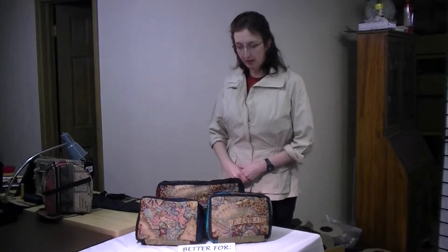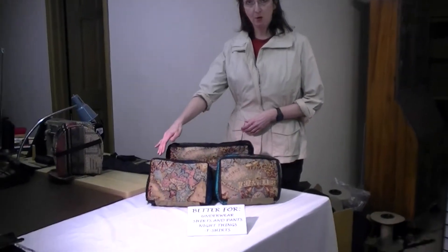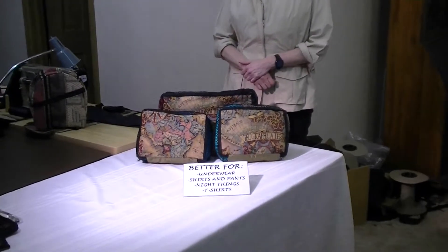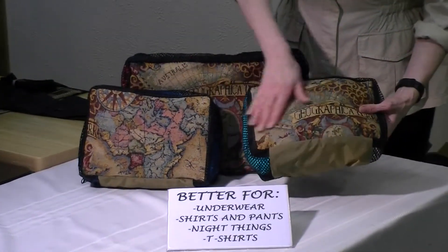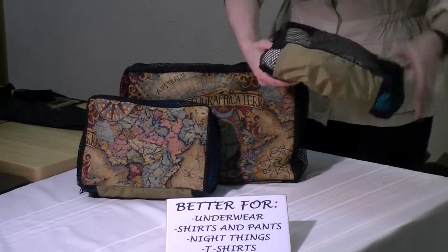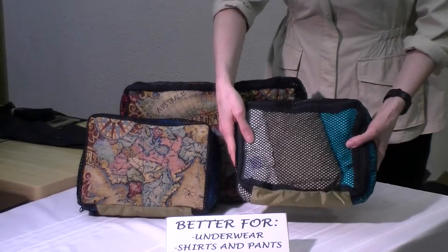I have this wonderful product called the Packing Tube Trio, with one large packing cube and two small ones. Let me show you some things you can do with these wonderful products. To start with, the cubes have a wonderful tapestry front and the rest is a mesh, which makes it easy to look through and make sure you're reaching for the correct one.